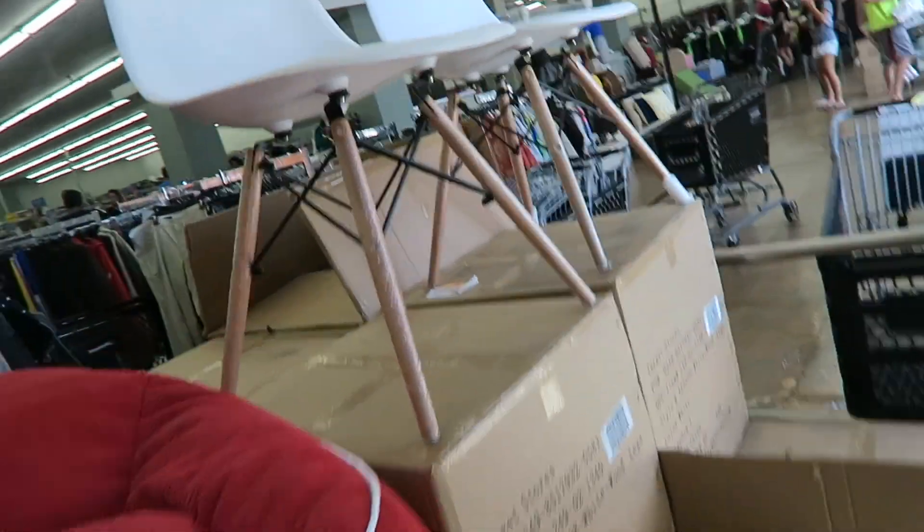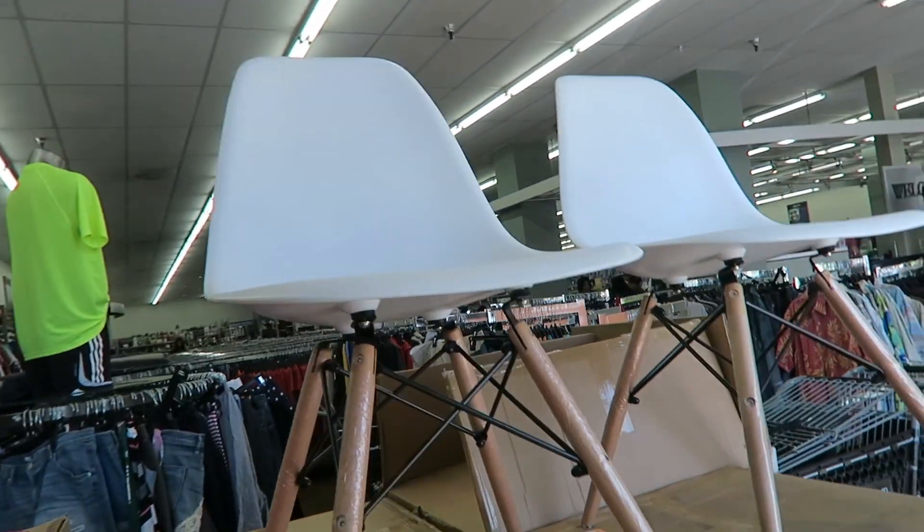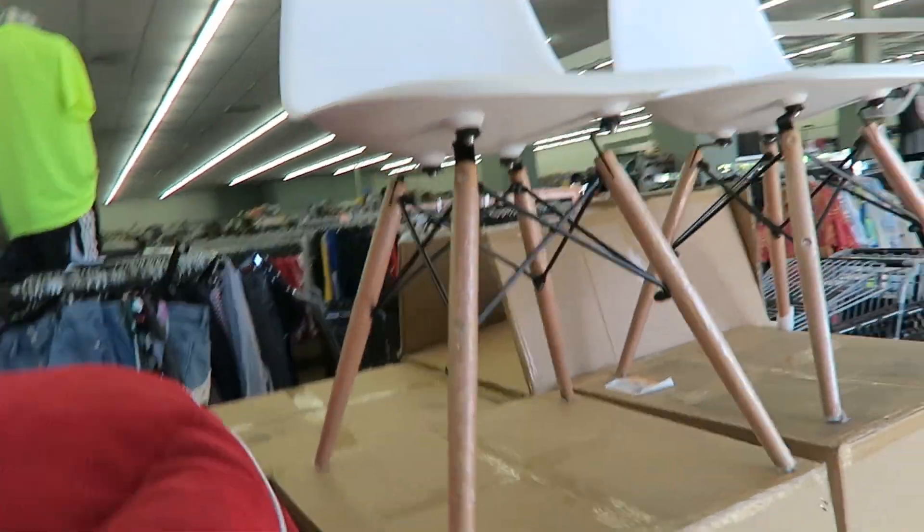These chairs are actually pretty cute, whatever these are. I saw this at the other store too — I think they're like $40 maybe?